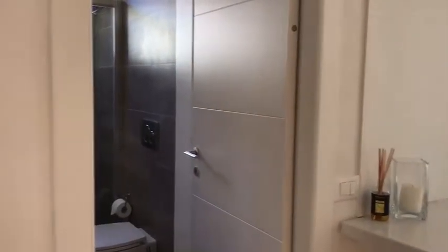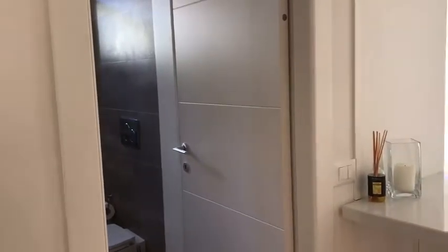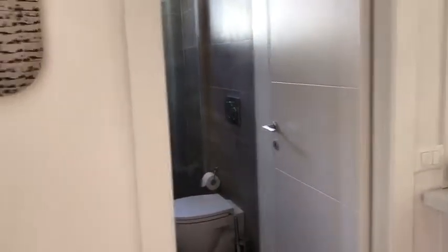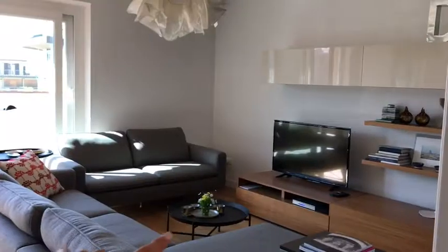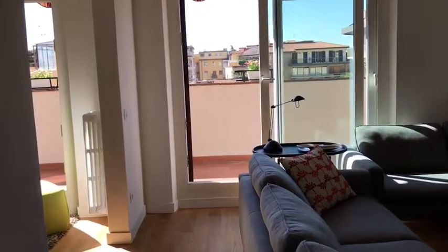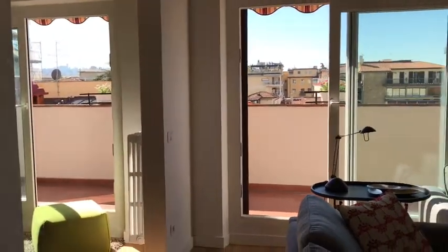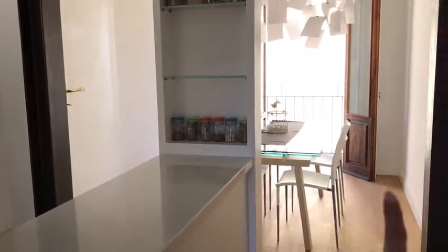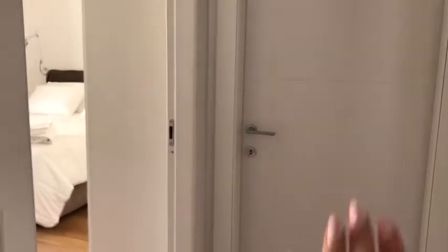Now let's start with the tour. I am at the entrance and here we have a very nice, very bright and spacious apartment. To the left we have a living room which is double, with entrance to the big terrace. Here we have a bathroom, a kitchen, a dining room, a bedroom, and this is a closet that should be closed.